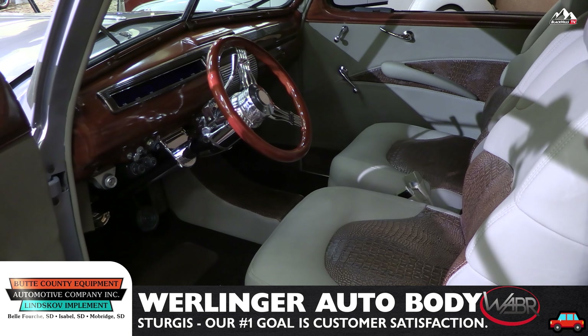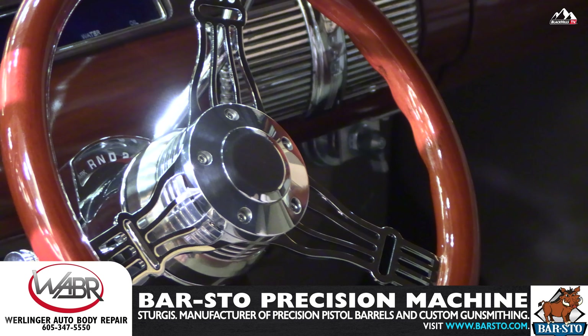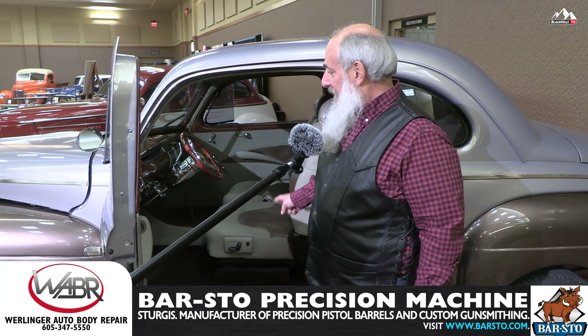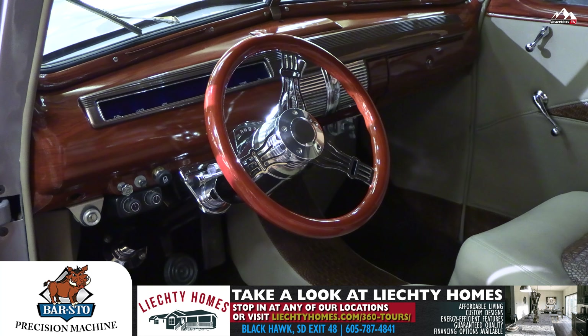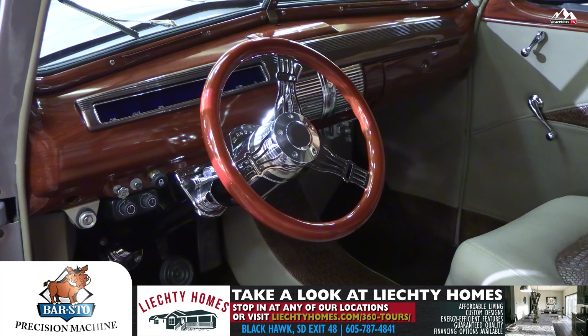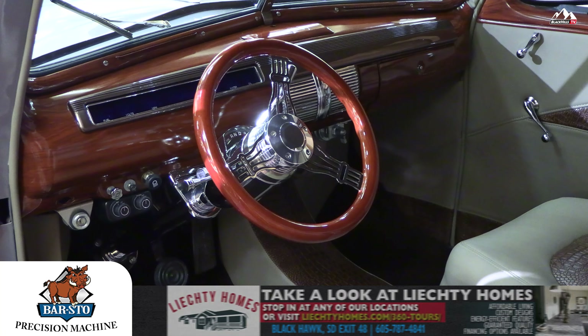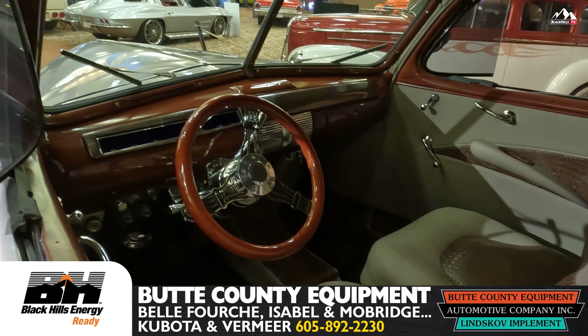The interior was done by Rapid Interior, and it has an alligator and leather trim. As you can see, it's been customized, pleated, and has a custom console that was put into the car. The dash and all the wood garnishing in the car is faux painted by Jerry Saylor, and it goes back to the theme of what this car would have looked like in 1941 when it came out of the showroom.